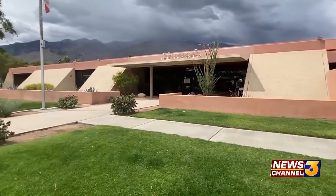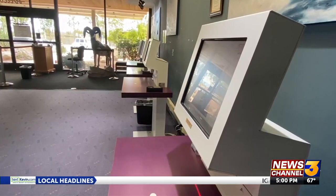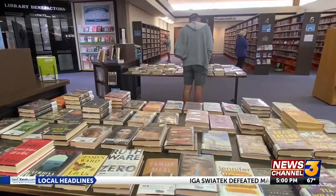Haley, the Palm Springs Public Library wants your input on an upcoming renovation project. This is video of what the library looks like right now. News Channel 3's Tatum Larson visited the library today for more on what changes are on the table and how the project is being funded. Tatum.